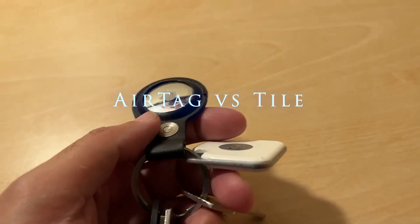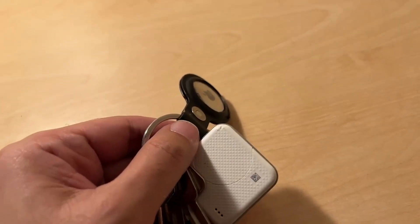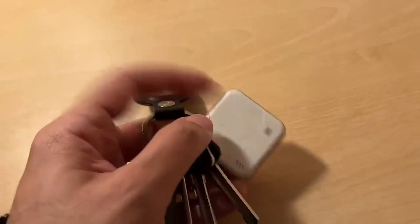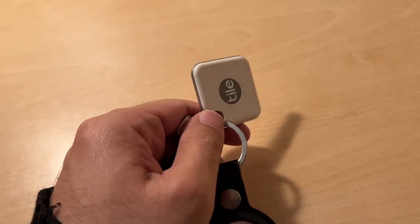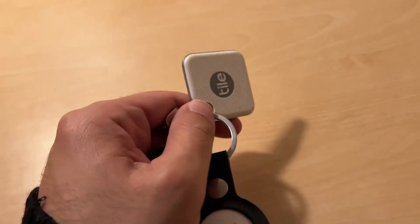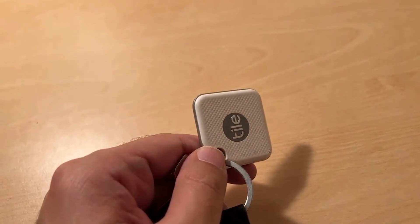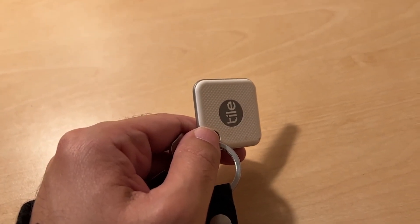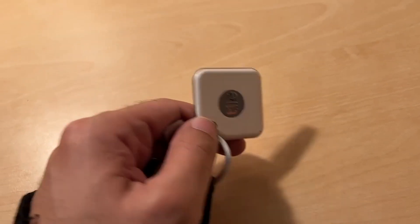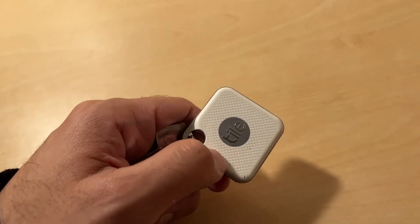Welcome to this video. One of the things that you may be thinking about is: what is the better product — the Apple AirTag or the Tile? And just a quick spoiler alert: the Tile wins hands down if you've lost your keys. I've found that the Apple AirTag is just woefully inadequate in trying to locate those keys when you've lost them around the house, while the Tile is always the winner.